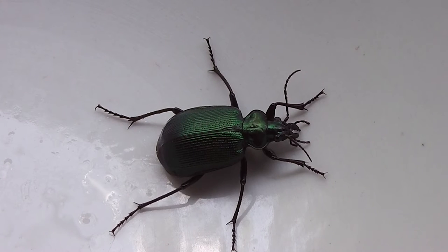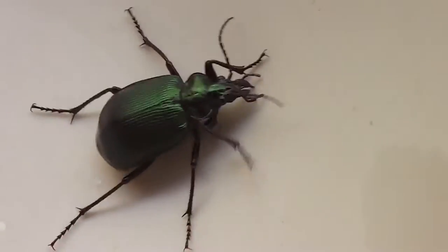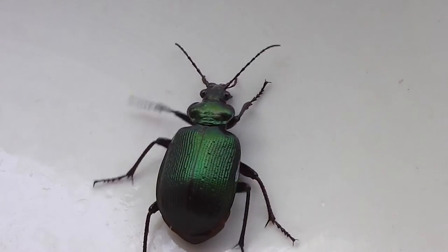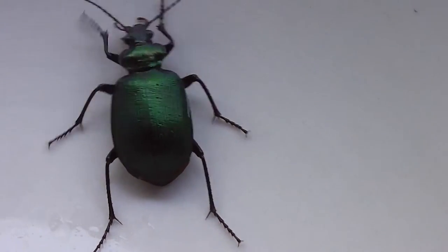They're called Bombardier beetles. I'll give you a close-up in a minute — a handheld close-up. I've got it in a bowl at the moment; like a lot of beetles, they can't figure out how to get out of a bowl. It's a very black beetle, but when the light shines on it at certain angles it's got a green metallic hue.